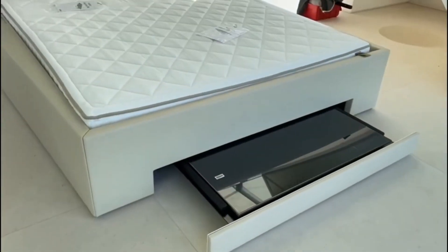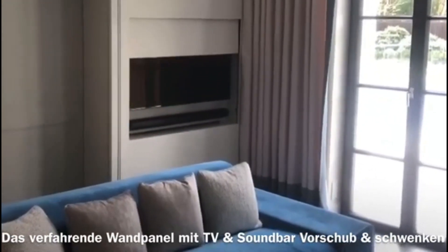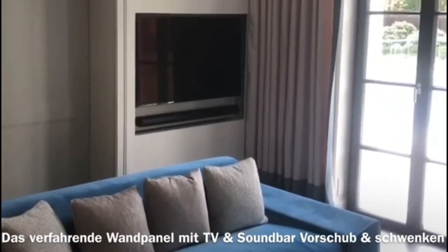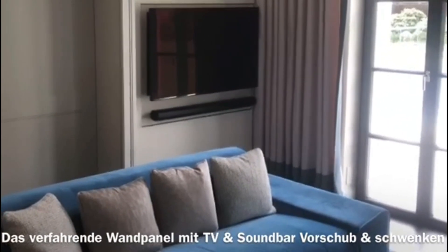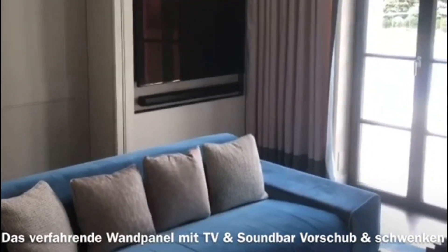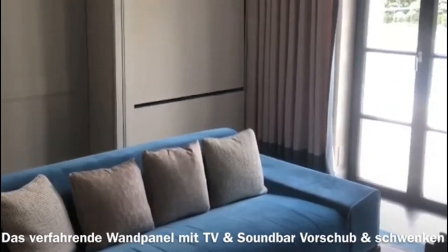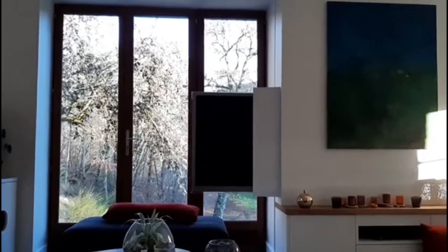We are optimizing bedroom space. When it comes to TV placement in the bedroom, the challenge is often finding a balance between comfort and space. Traditional placements might not work in bedrooms with limited or no wall space. This is where Flatlift's innovative solutions come into play, offering versatile and space-saving alternatives.